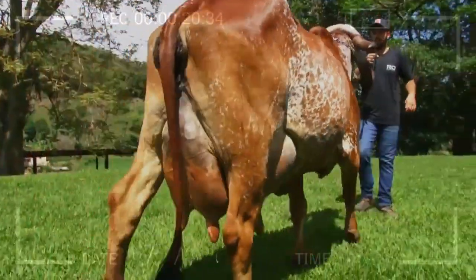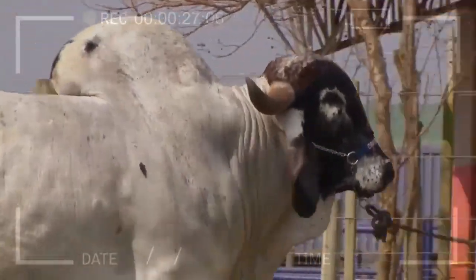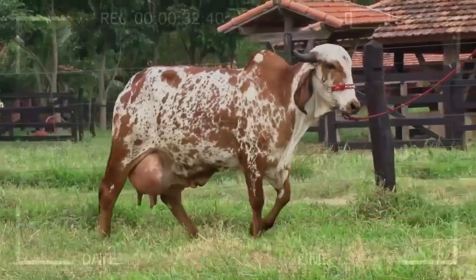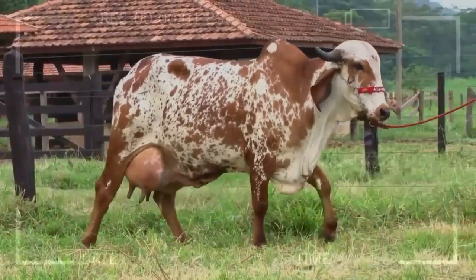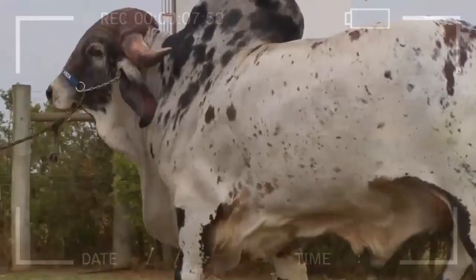Disadvantages: Depending on the region, the availability of purebred GIR specimens may be limited, making their acquisition challenging. Given their size and physical needs, GIR specimens require adequate space to move and feed properly. Although they are hardy, they need a balanced diet to maintain their health and optimal performance.